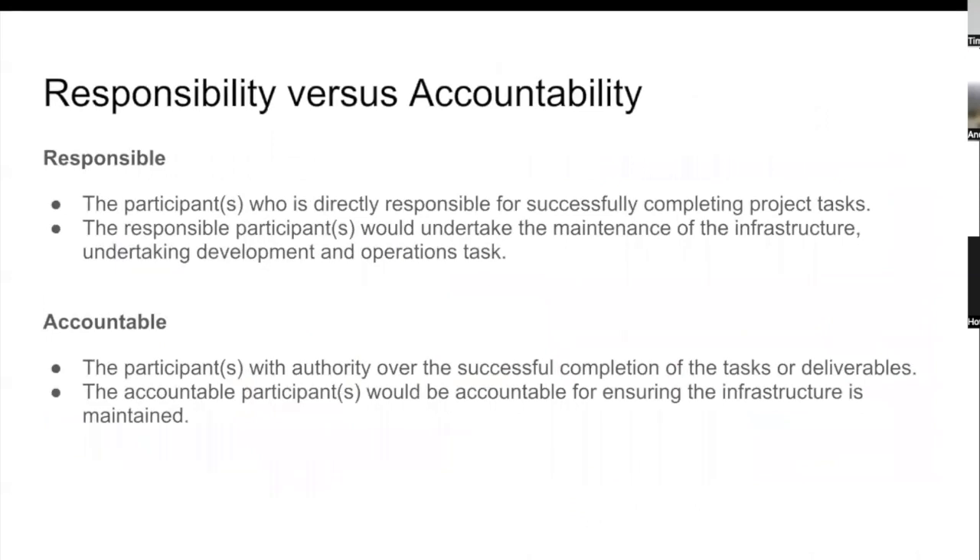On responsibility versus accountability: responsible participants are those who successfully complete project tasks — in the Open Active context, the people undertaking maintenance, development, and operational tasks. Accountable participants have authority over the successful completion of tasks — in the Open Active context, they are accountable for ensuring the infrastructure is maintained. I've tried to bring some thinking about different open source models and Nick's prior work to come up with some high-level options for maintaining Open Active.